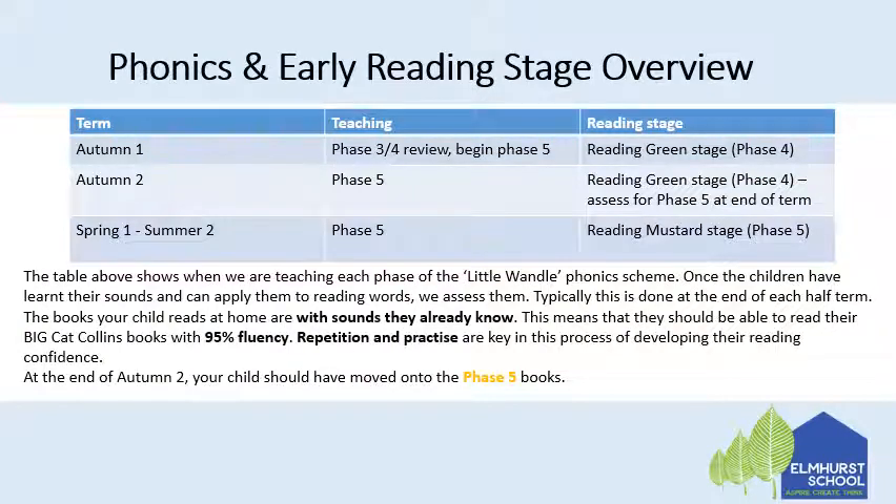Here's our overview for when we teach the different phases in year one. In autumn one we do a phase three and four review, as they should have covered these in reception, and we begin teaching phase five. At this stage they should be reading the new green stage, which is made up of the old blue and yellow bands — phase four. In autumn two we are teaching phase five, still reviewing phase three and four sounds within that. Then we'll be continuing to read phase four green stage books and assessing for phase five mustard towards the end of the term. In spring one to summer two we will continue to teach phase five and they should be reading mustard stage throughout the rest of the year. Mustard stage is split up into smaller groups within that based on where your child is at.